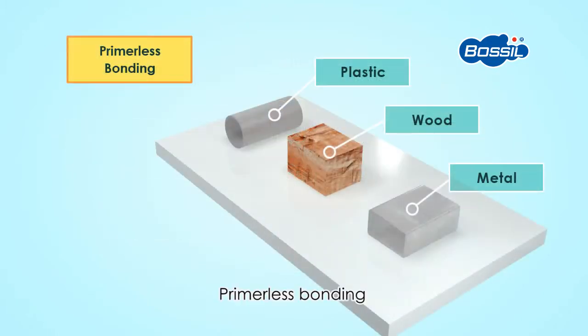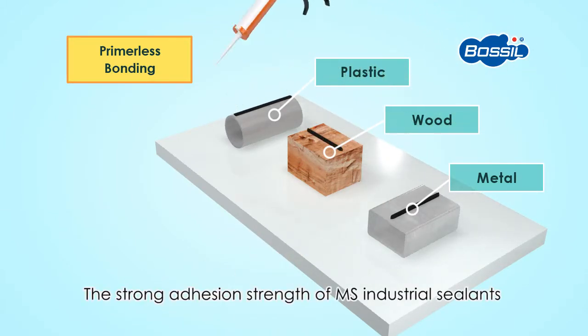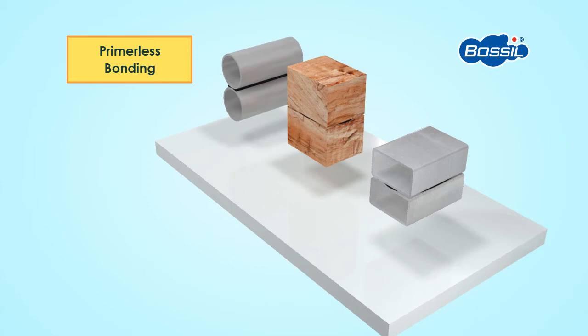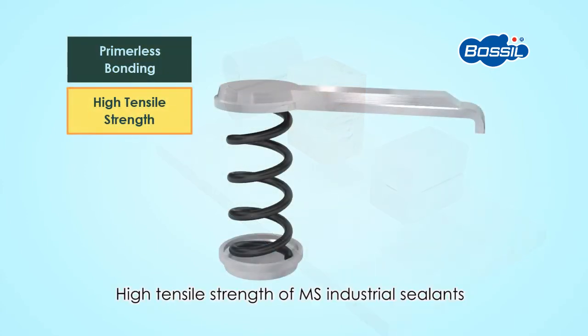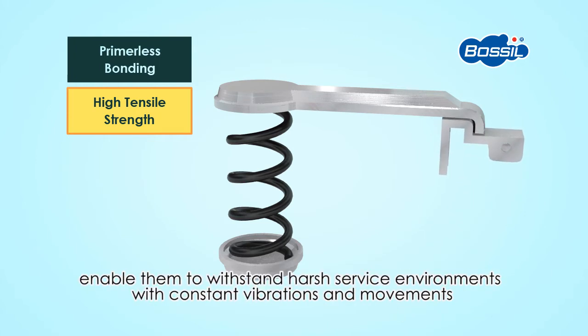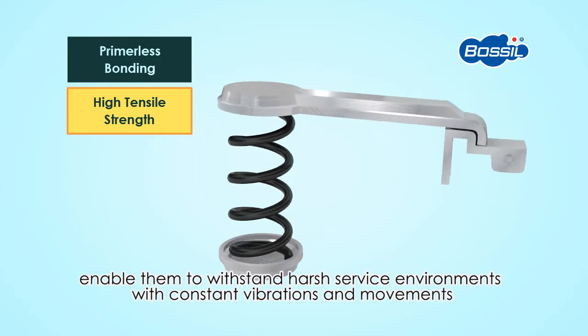Specifically, primerless bonding: the strong adhesion strength of MS Industrial Sealants enables good bonding on many types of surfaces, even without primer. The high tensile strength of MS Industrial Sealants enables them to withstand harsh service environments with constant vibrations and movements.